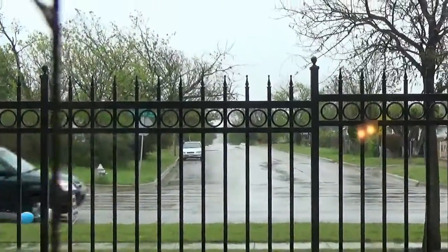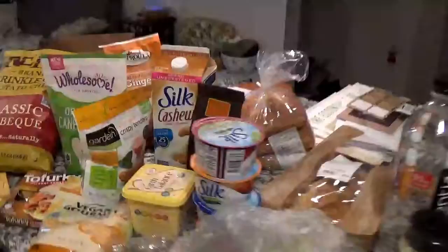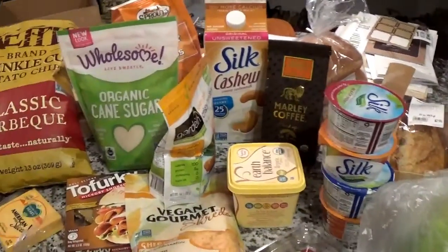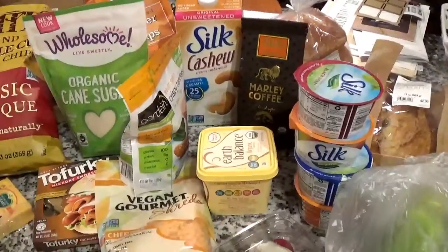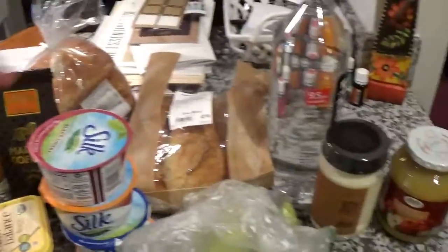Hey guys, it is a very rainy and gloomy Saturday, which I kind of love. I did happen to go to Sprouts before it started really raining so I could do a little haul. This cost about $85 — I think it's super expensive, but you know, it's Sprouts. They did have good deals on some things.